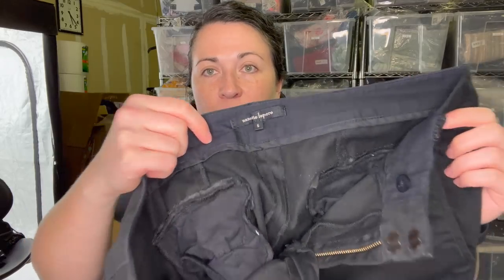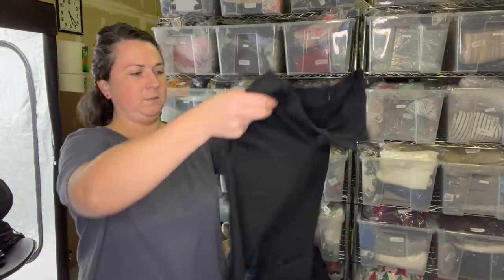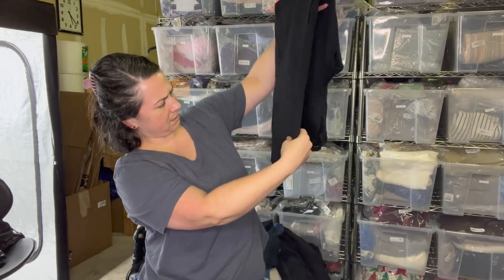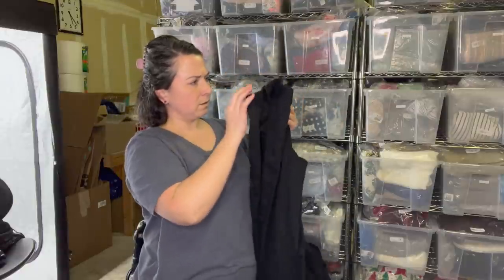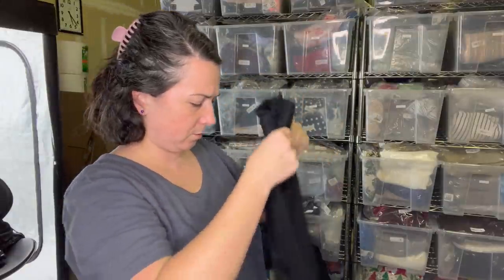These are a pair of Nanette Lepore size six dress pants. Maybe I'll toss these in the box. I'm giving them a look-see. There's a little bit of fraying at the top so I'm not going to do that, but I'll sell them here.